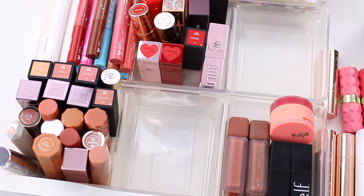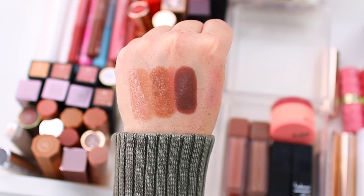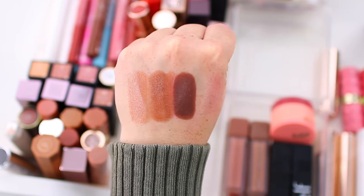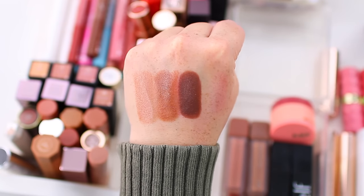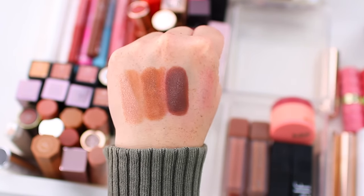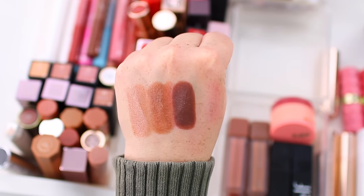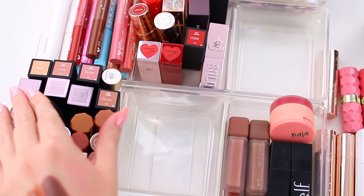The last nude lipstick I have is from Mented — this one is number five. This formula is gorgeous: so rich, creamy, and incredibly smooth. I don't wear super deep, dark brown-toned nudes a ton, but I don't think I kept any other really deep dark brown-toned nude, so I'm going to keep this one as well.